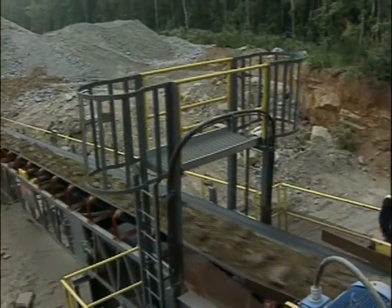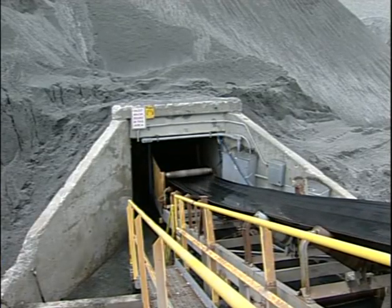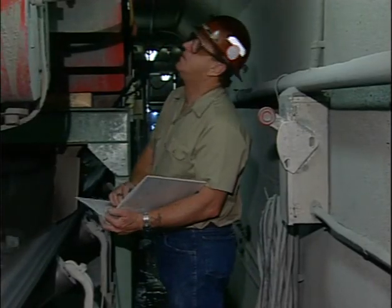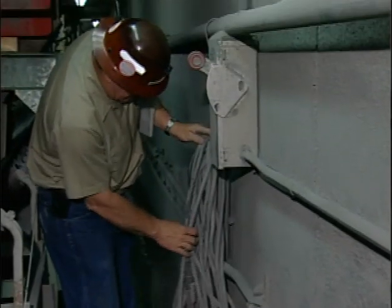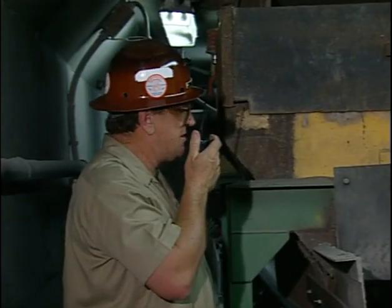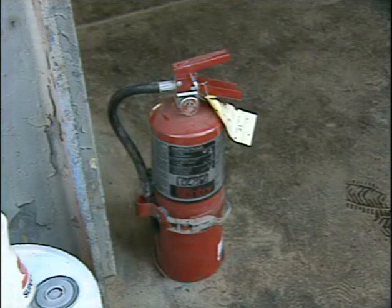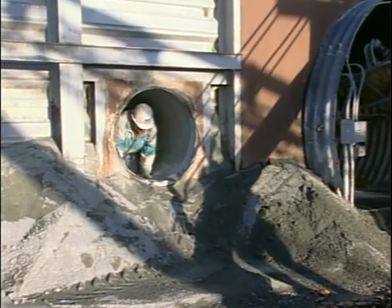Does your mine have one or more surge tunnels? If it does, inspect the tunnel and look for safe access, air quality and ventilation, adequate lighting, electrical hazards such as faulty wiring, fittings, or connections, a working communication system, operating conveyor startup alarms, and required firefighting equipment. Also remember to check the secondary escape way if there is one.